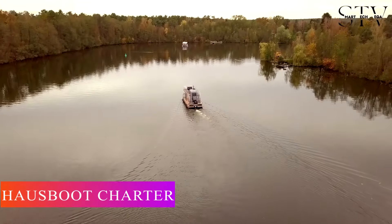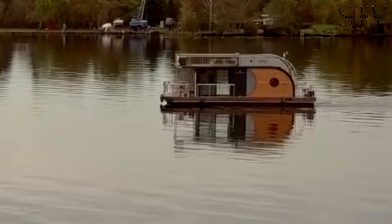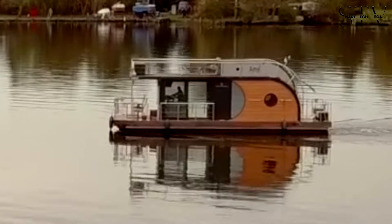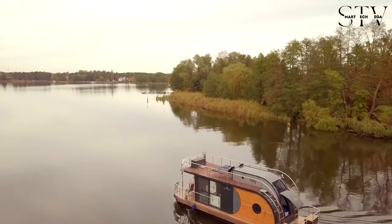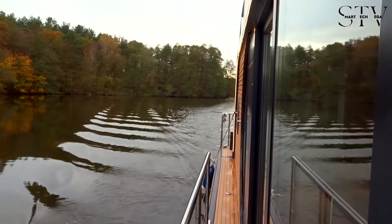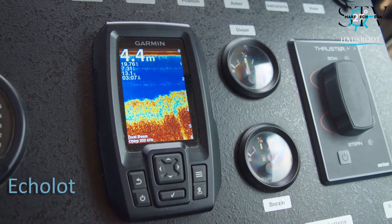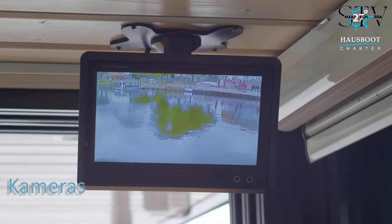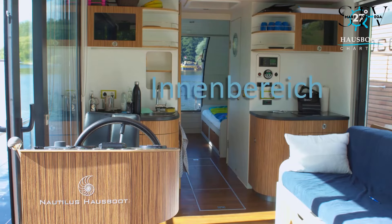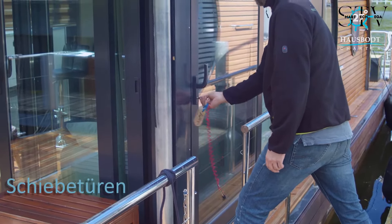This German houseboat is designed to comfortably accommodate up to 4 people within its 22 square meters of living space. With plenty of seating areas both on the deck and inside, it offers a cozy yet functional environment, with ample storage, along with a double bed and two single beds, perfect for when you need to rest.